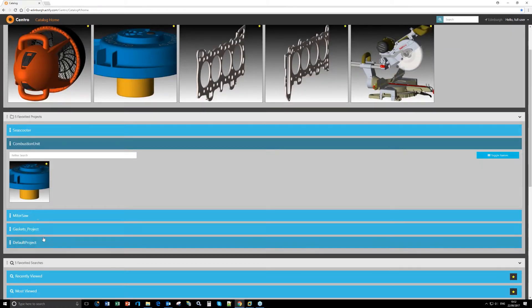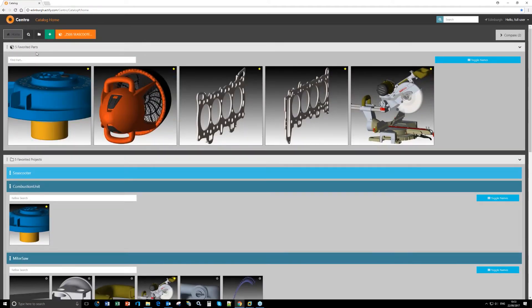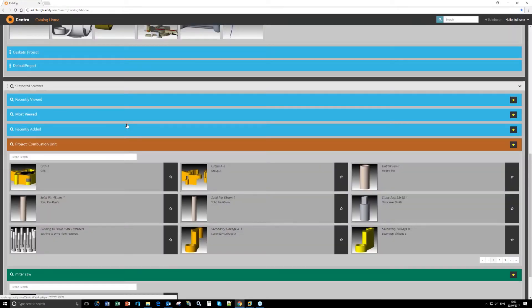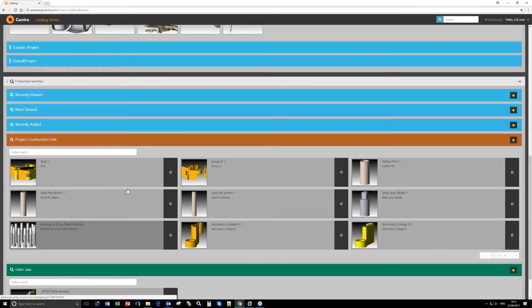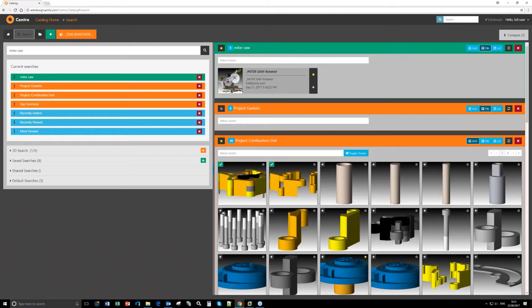The home page acts as a shortcut to the active projects you're working on. These are all my favorite projects and particular assemblies I have favorited. Any of those searches I can also favorite, and they appear on my home page. There's a lot offered here to make things quicker and more efficient — everything is just so much more efficient.